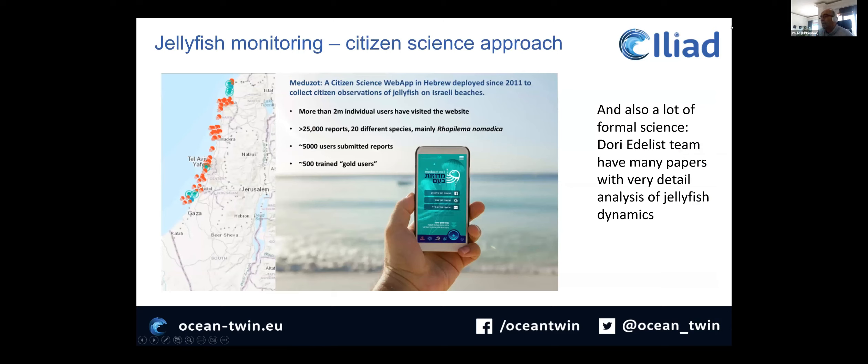At the base of this work, we are using a citizen science monitoring program — a very, very good one. It has a web app that has been working since 2011, with more than 23,000 reports in the database, including a lot of information about species, distance from the coast, and density. It has an army of almost 5,000 users submitting reports, usually on a daily basis, with 500 trained users who are more experienced and able to give better information.